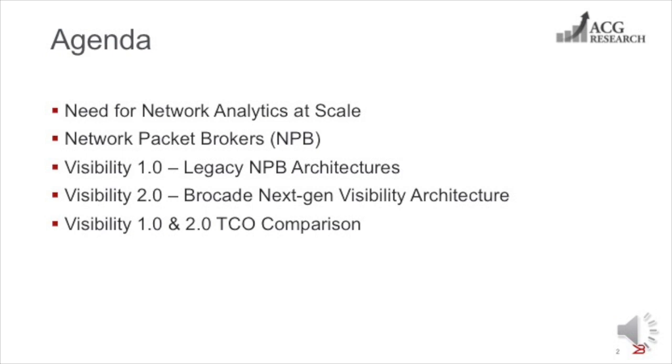Then Makan will define the role of network packet brokers in scaling up network analytics, discuss the strengths and weaknesses of two legacy packet broker architectures, describe the Brocade next-gen visibility architecture, and identify the issues that the architecture addresses. Finally, I'll present the results of a TCO comparison that we conducted at ACG Research.